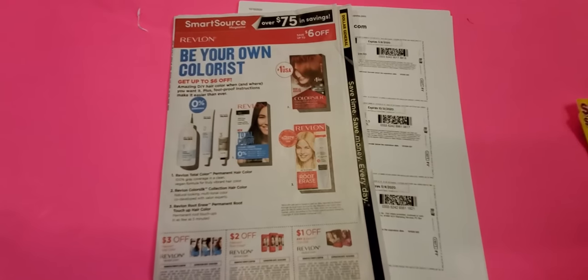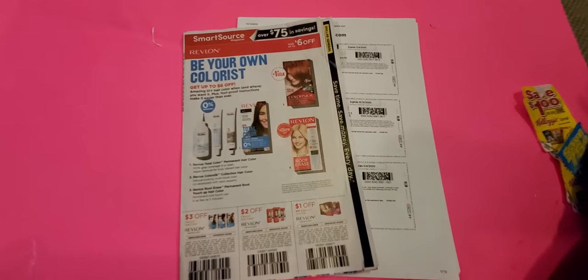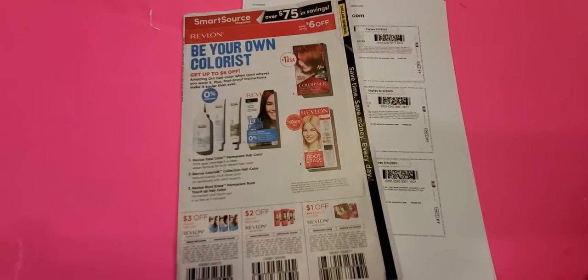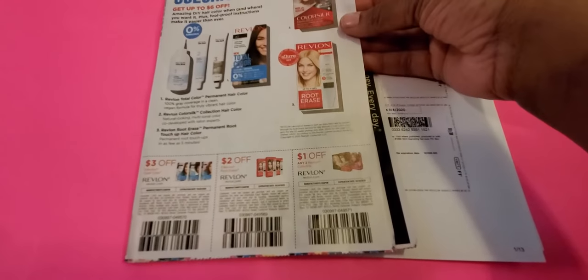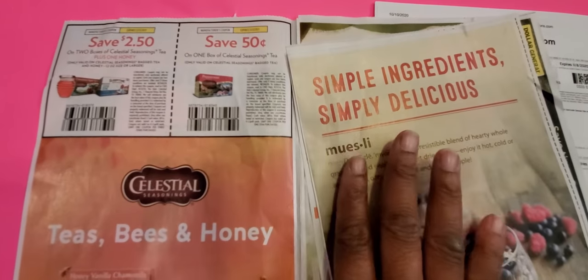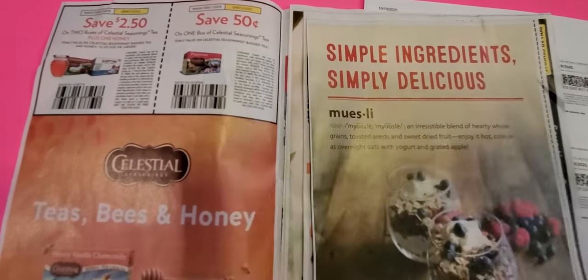We only have a SmartSource insert this week. Honestly, if you don't have to buy the SmartSource this week, I wouldn't do it. I got it because I do this preview and I want you all to see if you want it or not. Revlon is on sale — we've already had three dollars off, two dollars off, and a dollar off, mostly on their hair care products. The tees are back — those hot tees because of the pandemic.